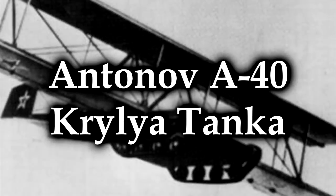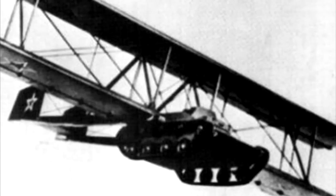The Antonov A-40, Krylia tanka — or 'tank wings.' I can't quite look at it and take it seriously, but you have to admit that is the most Soviet Russian thing you've ever seen in your life. As ridiculous as it looks, it did have some logical sense. It was in the middle of World War II — 1942 — when this thing first flew. And yeah, it did fly.